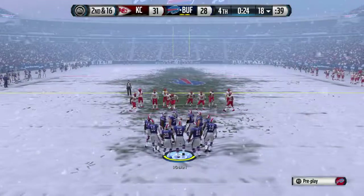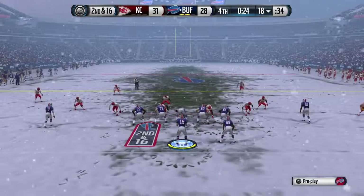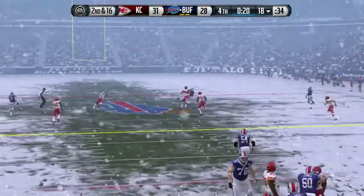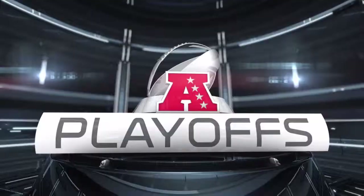Second down late in the fourth quarter. C.J. Spiller is in the backfield from the gun. Going deep — oh, it almost picked off that time. Just not a good decision by the quarterback.